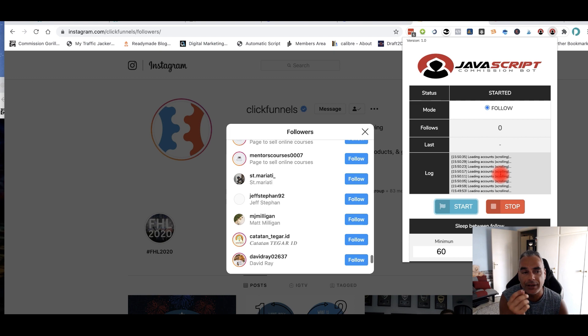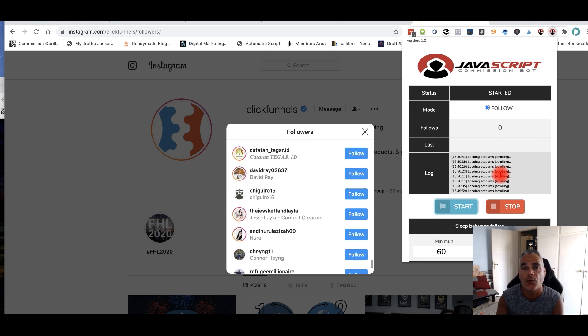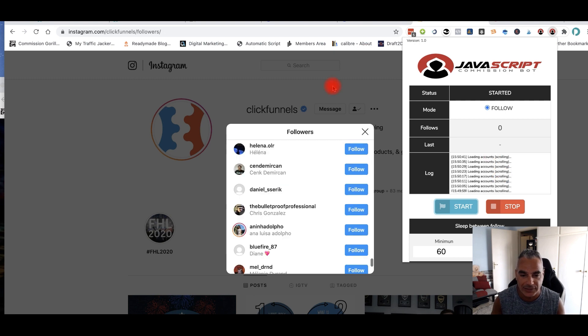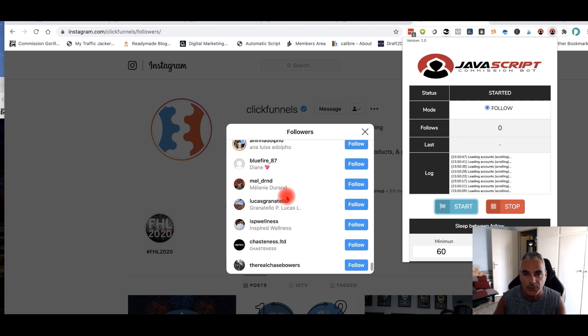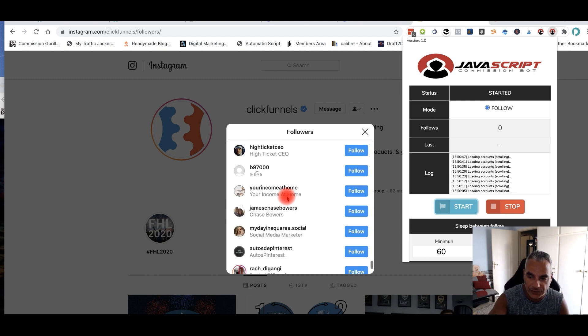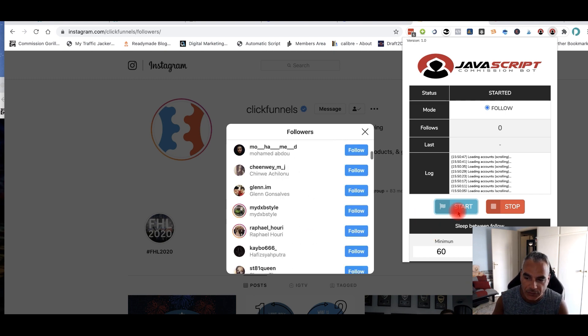Instagram will never pick this up, and if it updates anything it won't affect you at all. It's not even communicating with Instagram's internal API. As long as there's this window available where you can see the followers, this will work on its own — it can go and start following the accounts it found.